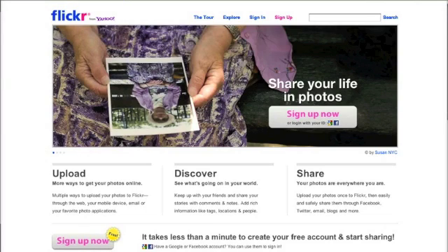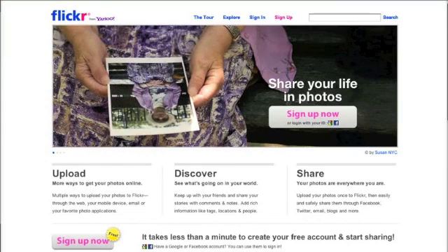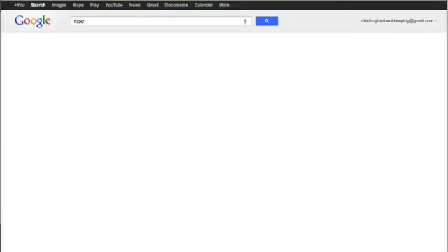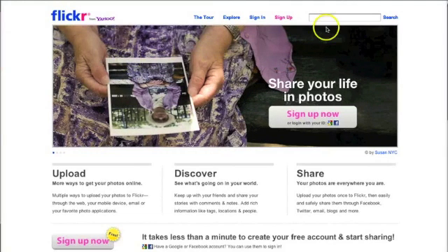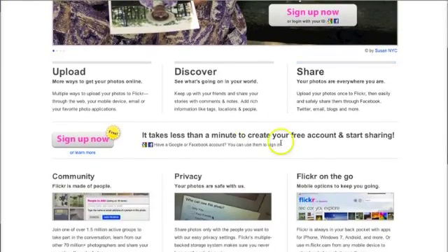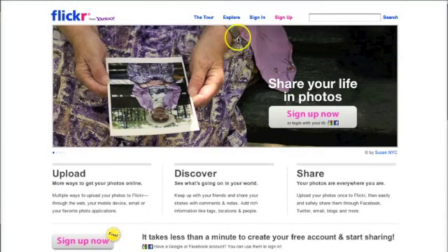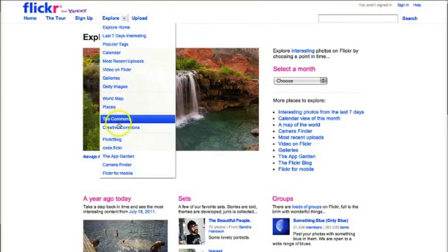Let's assume that you already have a post written about pretty butterflies. Now you want to go find a picture because you don't have any handy. Open a new window and go to Flickr.com. If you Google Flickr, it will usually come up with Creative Commons as a selection — that's an easy way to find it. But if you go to Flickr's homepage, a lot of people get hung up because it doesn't say Creative Commons in big writing. So what you need to do is go to Explore, click on the little arrow, and then Creative Commons.